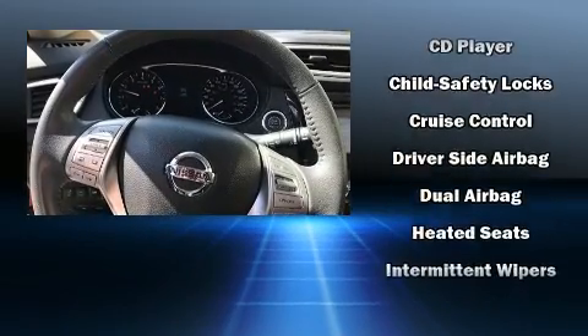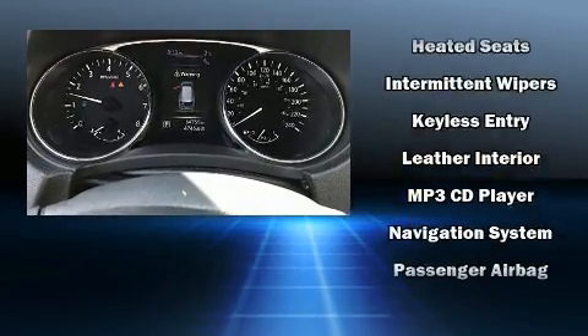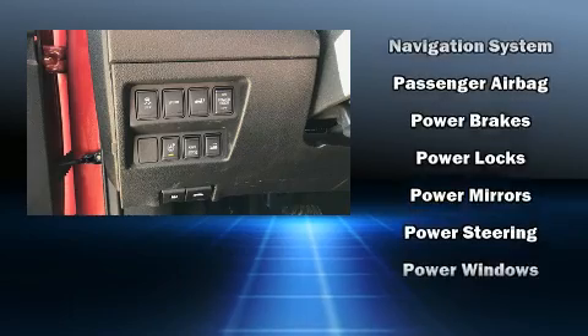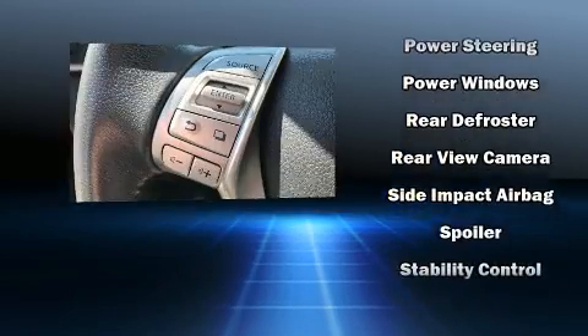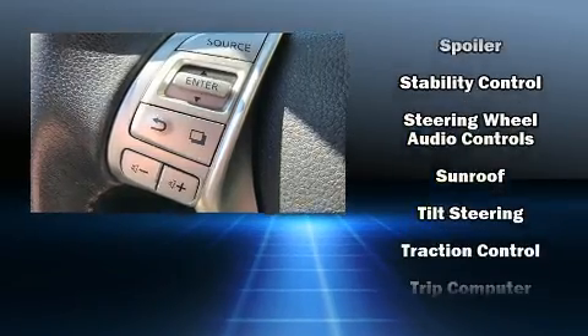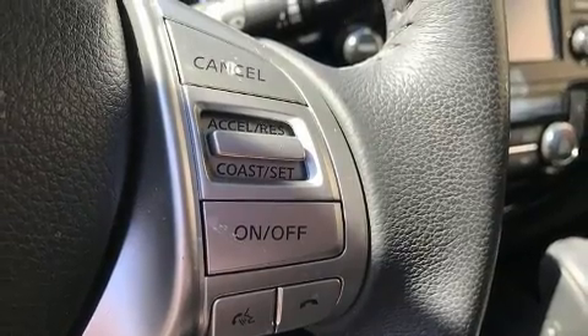Nissan ensures the safety and security of its passengers with equipment such as dual front impact airbags with occupant sensing airbag, head curtain airbags, traction control, brake assist, a security system, and four-wheel disc brakes with ABS. With electronic stability control supplementing mechanical systems, you'll maintain precise command of the roadway.